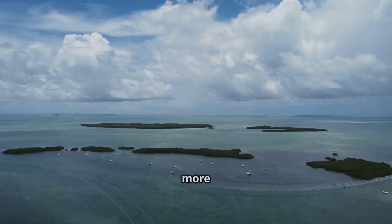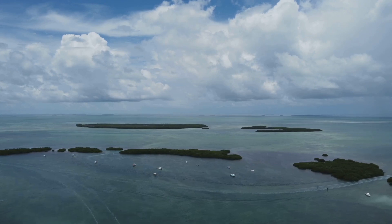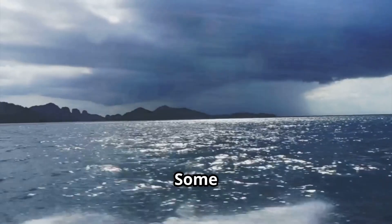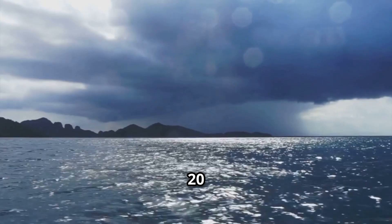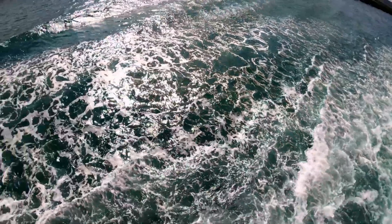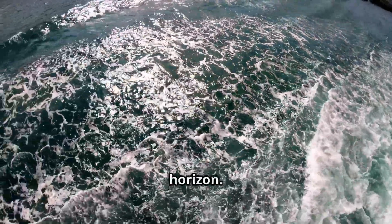The Florida Keys see more waterspouts than any other place on Earth, especially in summer — if you're storm chasing, that's the hot spot. Some waterspouts travel over 20 miles before dissipating, especially if conditions remain favorable. Imagine watching a swirling tower drift across the whole horizon.